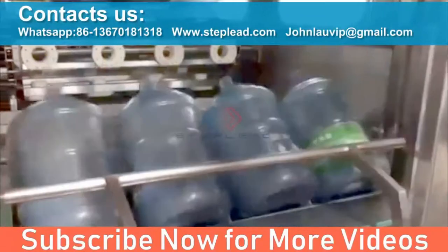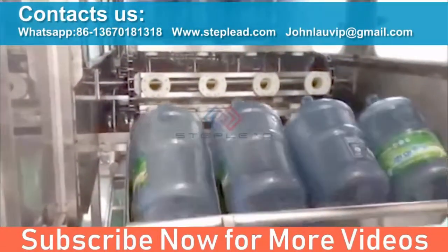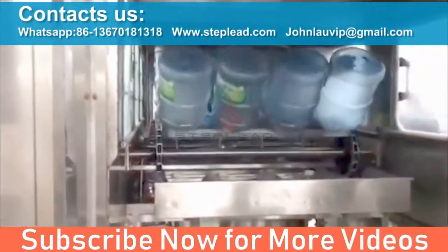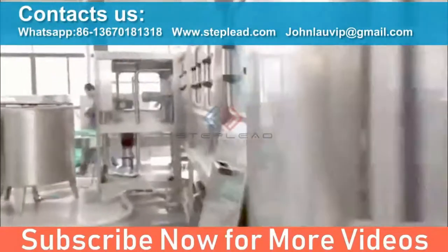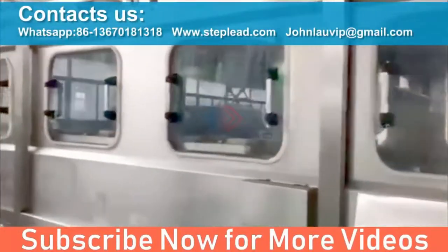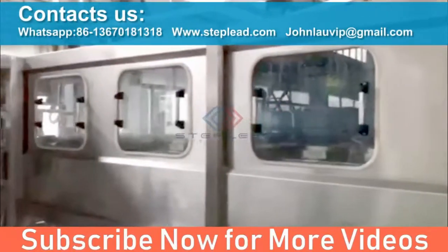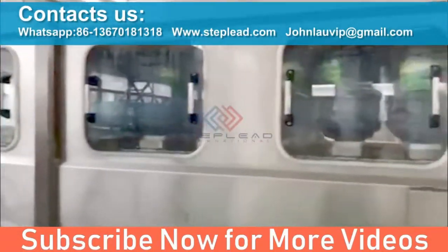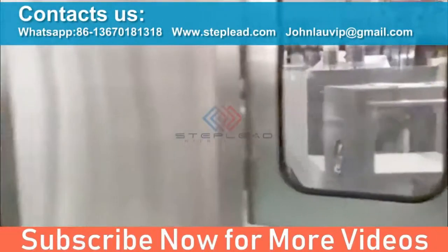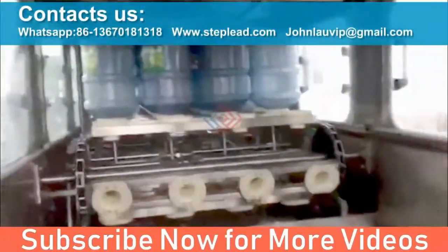Fully automated washer systems. After 50 years of experience in washing processes, the Step Lead washing machine for 5-gallon bottles, manufactured in different sizes from 300 to 3,000 bottles per hour, is able to guarantee the highest level of bottle hygienic quality available on the market today. Standard or custom wash configurations, with static and rotating spray technology available.